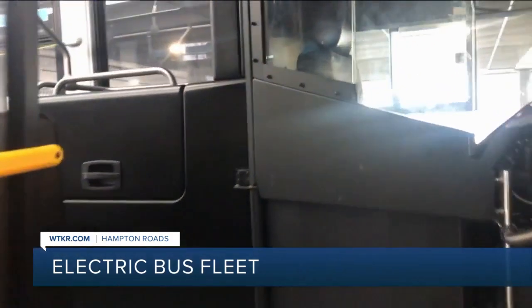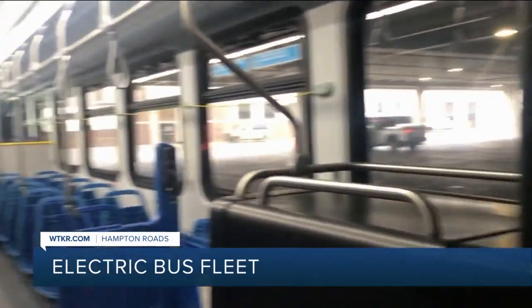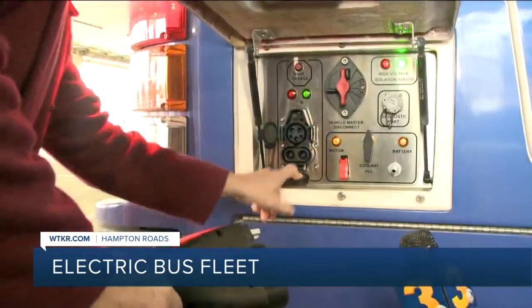Like, we had one that went through a puddle and the horn got shorted out, but that happens when any bus goes through a big puddle. The buses can run for about six to seven hours in the winter and up to eight hours in the summer on a single charge.